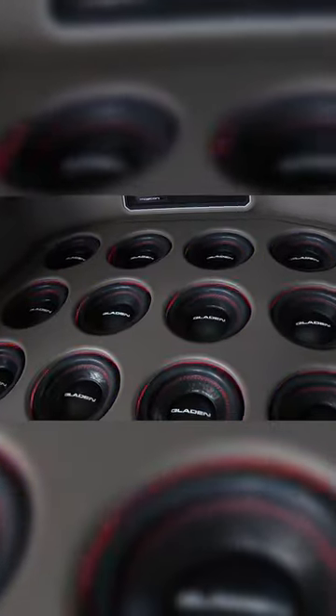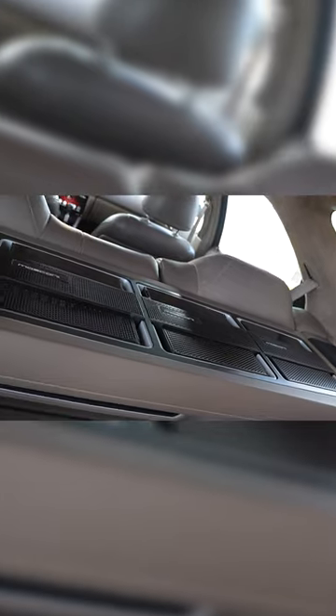Another unique feature: even though the subwoofer enclosure appears to be sealed, it actually acts as more of a fourth-order bandpass-style enclosure. How is this, though? I don't see a port.